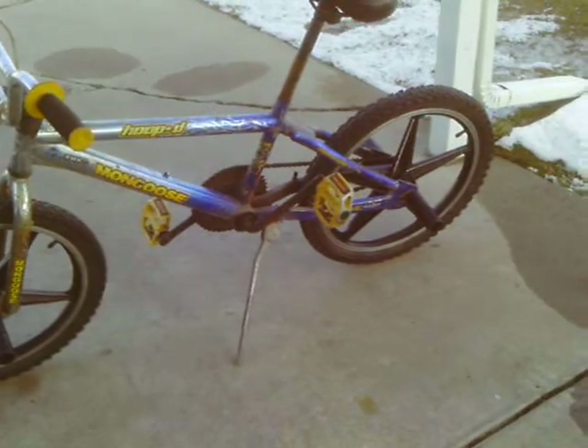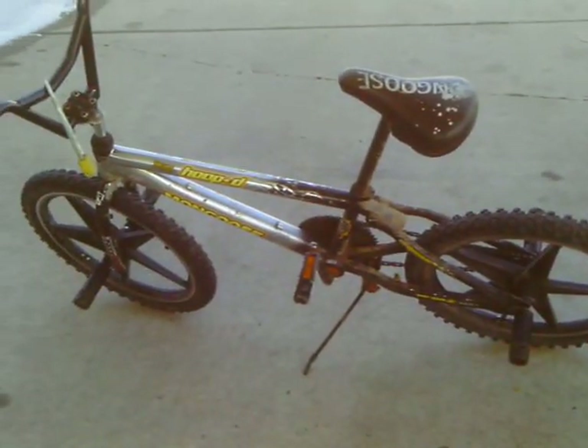Going to look at the two Hooptie twins. Goodbye.